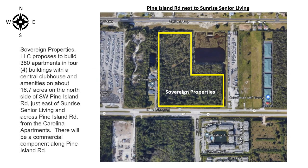Sovereign Properties proposes to build 380 apartments in four buildings with a central clubhouse and amenities on about 16.7 acres on the north side of Southwest Pine Island Road, just east of Sunrise Senior Living and across Pine Island Road from the Carolina apartments. There will be a commercial component along Pine Island Road.